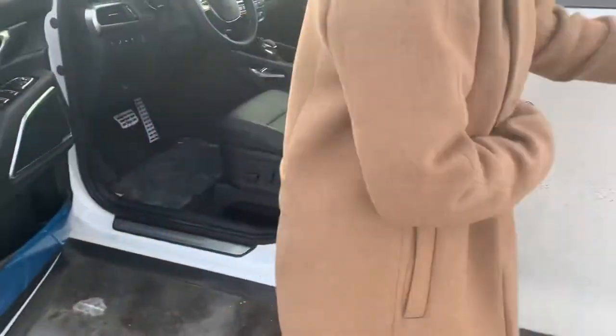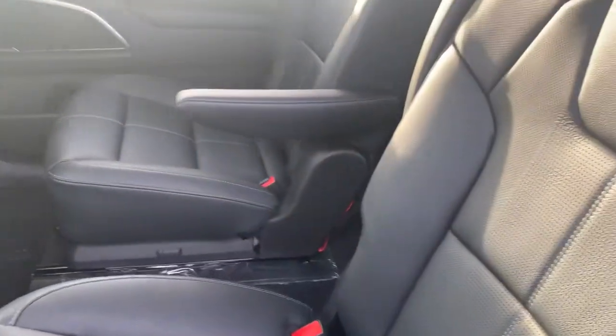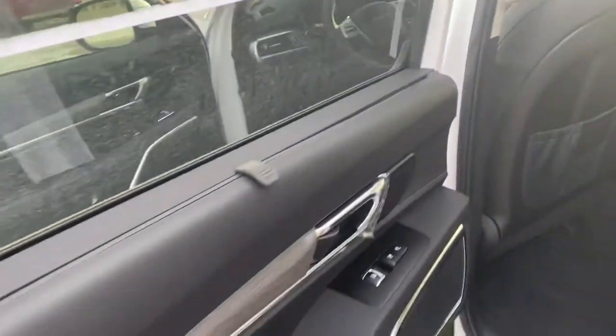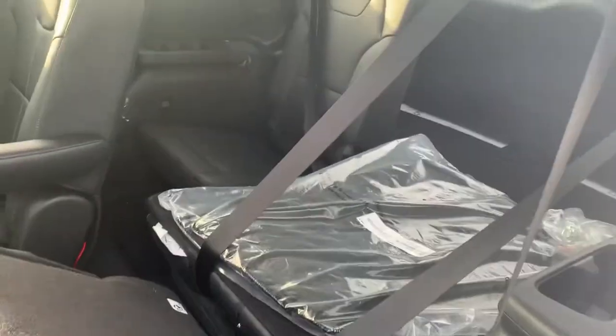Moving into the back here, we have our second row captain's chairs, which come with armrests. As well as the third row, which is easily accessible. Lots of space.